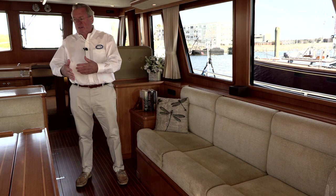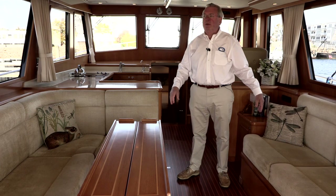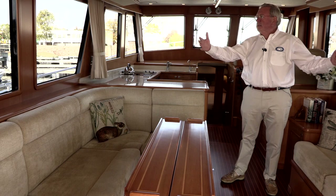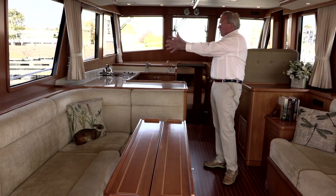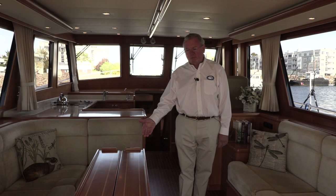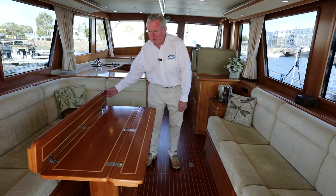We now enter the main salon of this GB41 Europa. There's a broad sweep — it's very expansive and bright, with large tinted windows all around, bonded into place. No problems with window frames on this boat. Around, we have silk curtains that are fully lined and draw all the way along. We have a textiline shade for the windshield, so you have complete privacy at night. Here we have the typical Grand Banks table, beautifully crafted and inlaid with matching woods, which opens up to form a very gracious dining table.